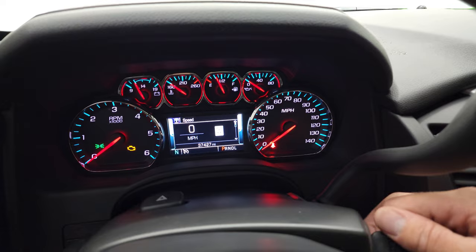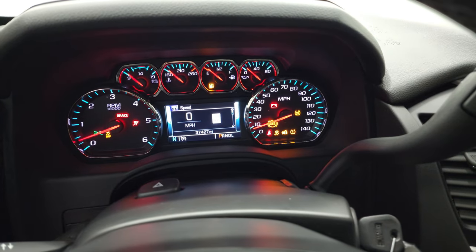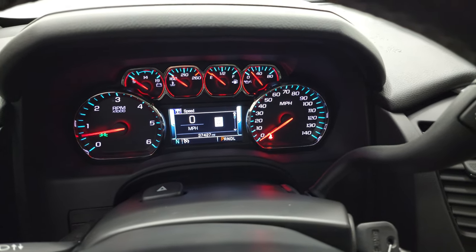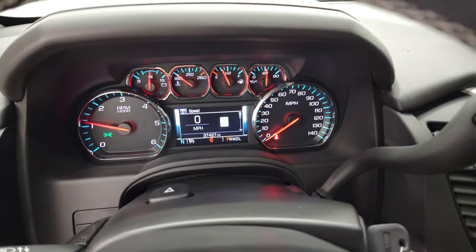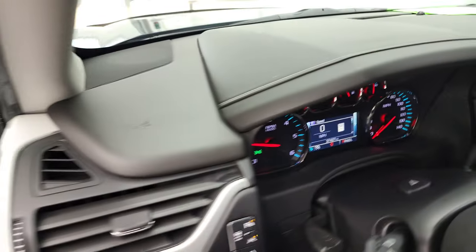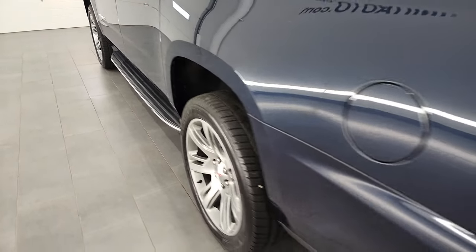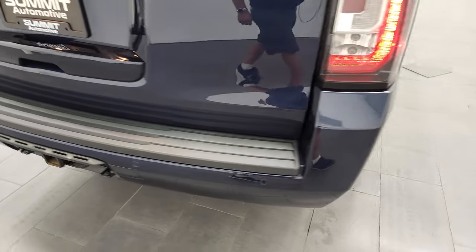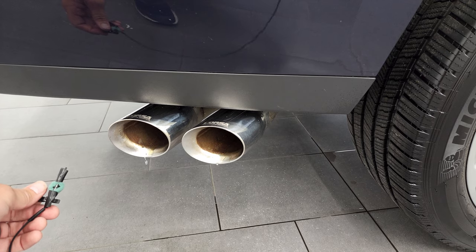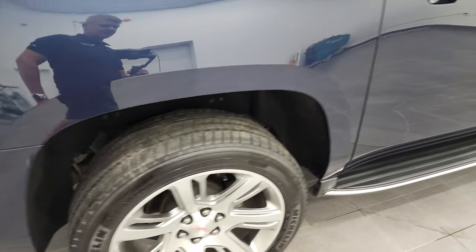We'll start it up and take a quick look under the hood and check out that Corsa exhaust. It starts right up and you can definitely tell that it's got just a little bit of a rumble to it with that Corsa exhaust. I think it sounds good.